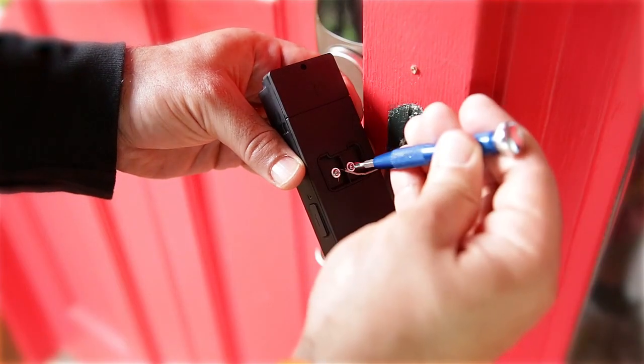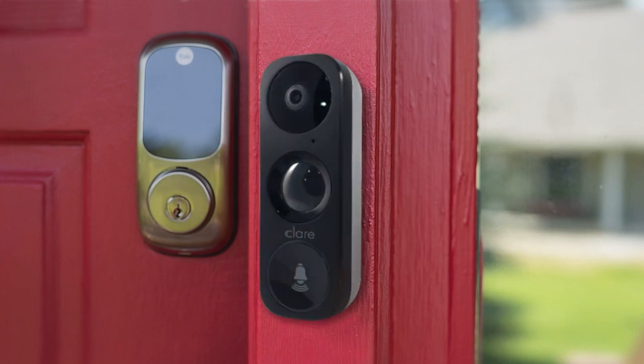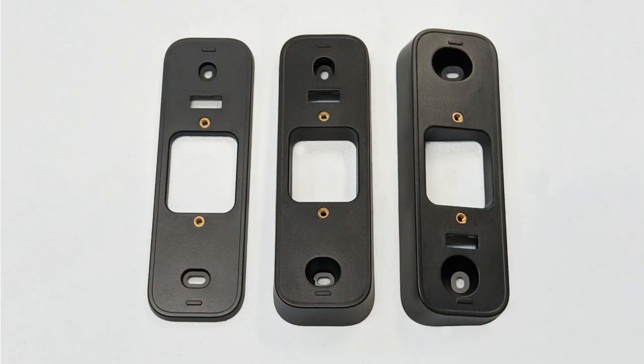The Clare Video Doorbell can be installed in minutes. It also comes with interchangeable faceplates to match the look of your home's finishes and a set of wedge plates that adjust the doorbell to an ideal viewing angle.